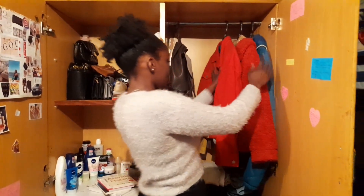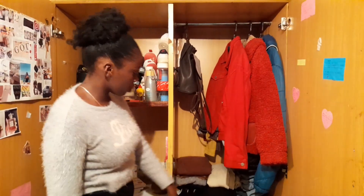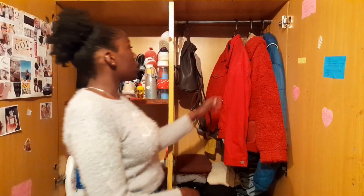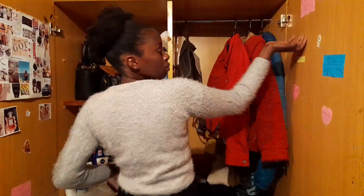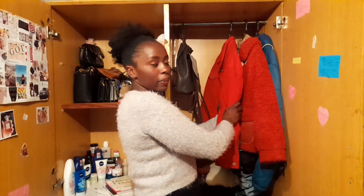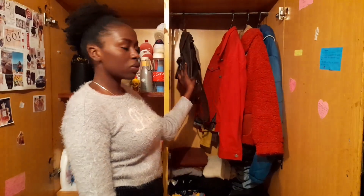So, the wardrobe is divided into two sides. There's this side with drawers, and then this other side with shelves. On the right side you'll find my jackets and this bag. I don't have a place for the bag, that's why I've put it there.